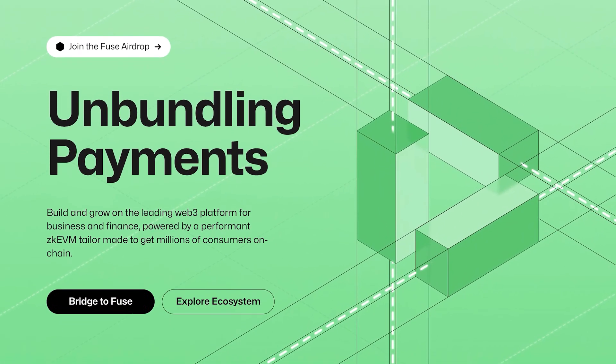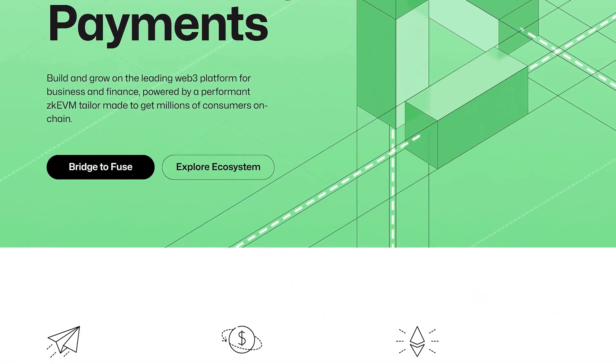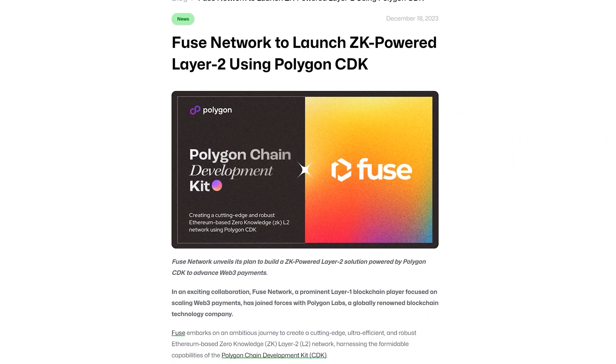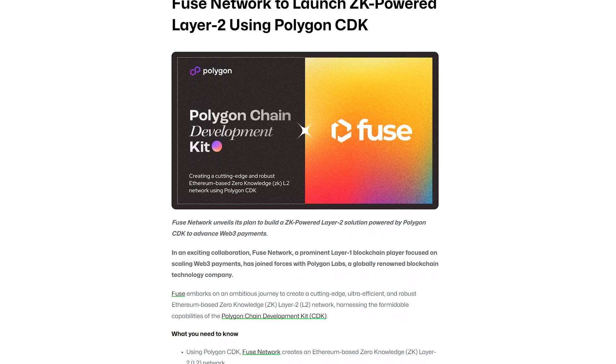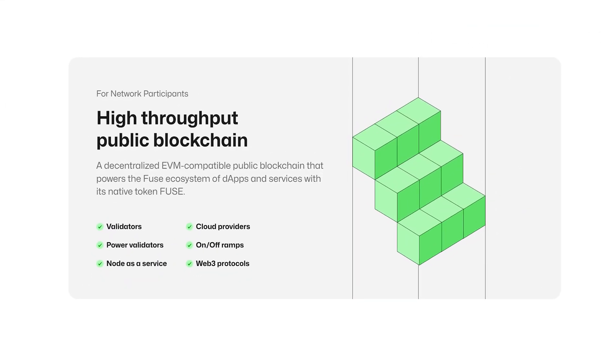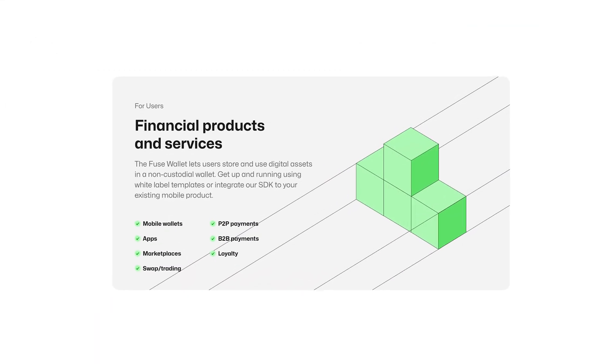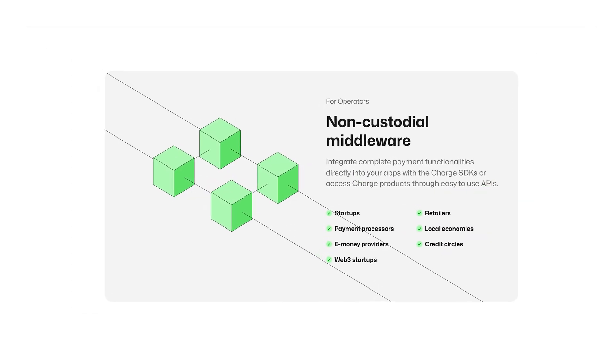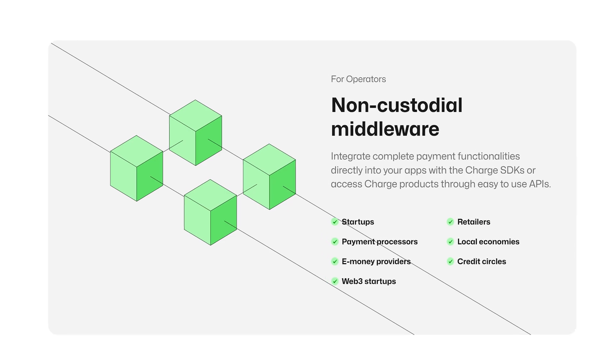Fuse offers a robust ZK EVM layer-2 solution tailored specifically to deliver scalability, cost-efficiency, and unmatched performance. With its trailblazing ecosystem, Fuse is said to make blockchain adoption simpler for businesses of any size, cutting through developer headaches and vendor dependencies.